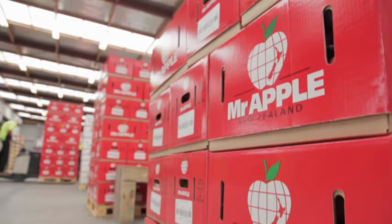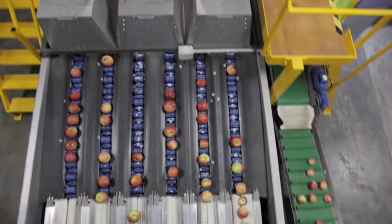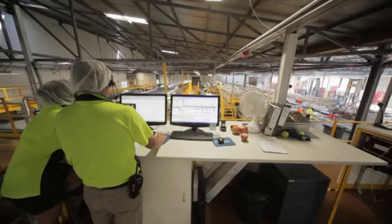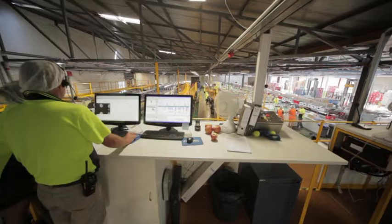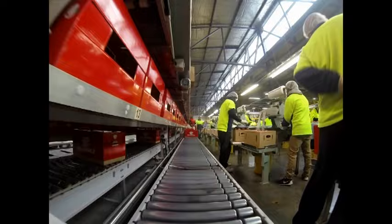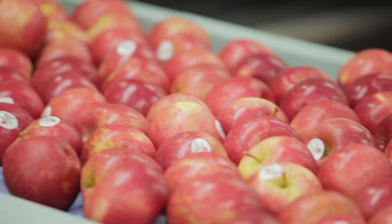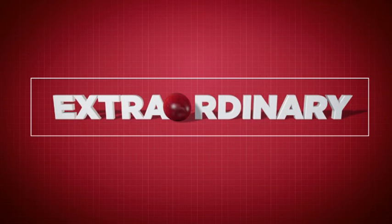Opportunities at Mr. Apple are limitless. For example, you could start as a grader and by the next season be a staff coordinator. You could start as a scanner operator and by the next season be an export dispatch supervisor. Management and supervisory positions often arise in post-harvest, which can set you up for a rewarding career. From forklift driving to scanning and everything in between, these are just some of the positions available in post-harvest.